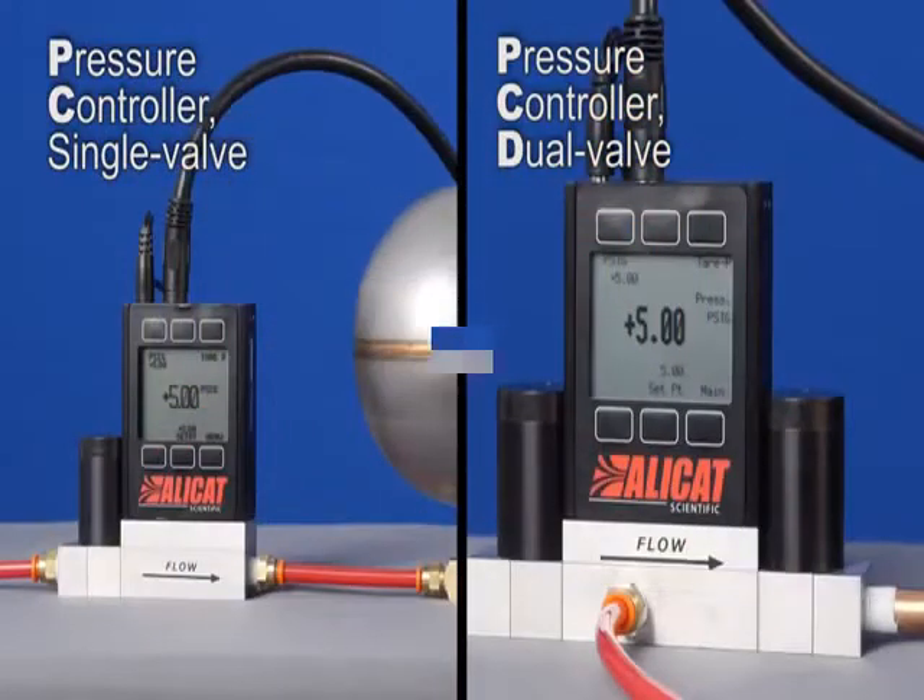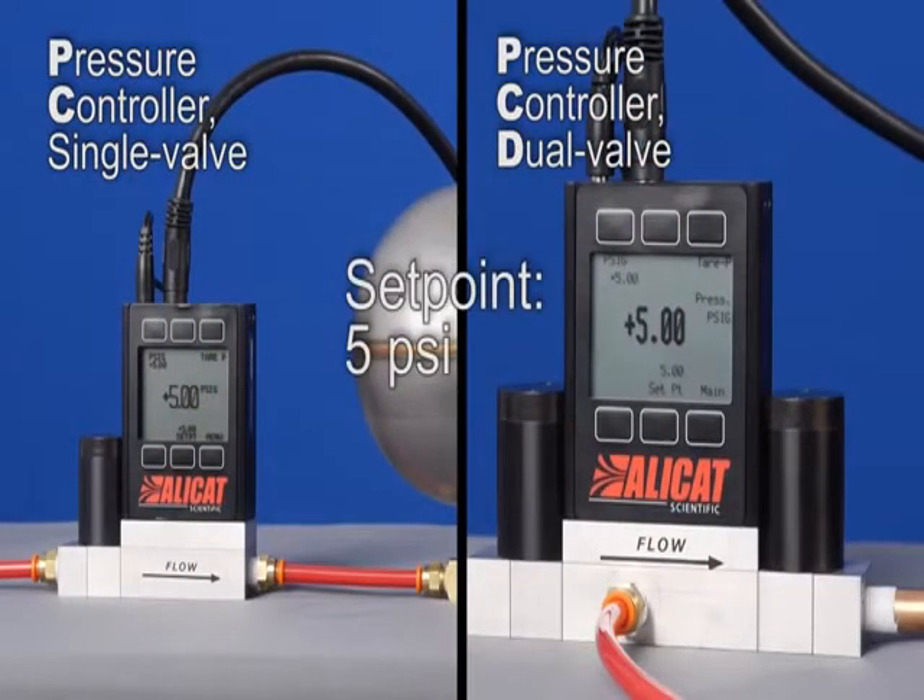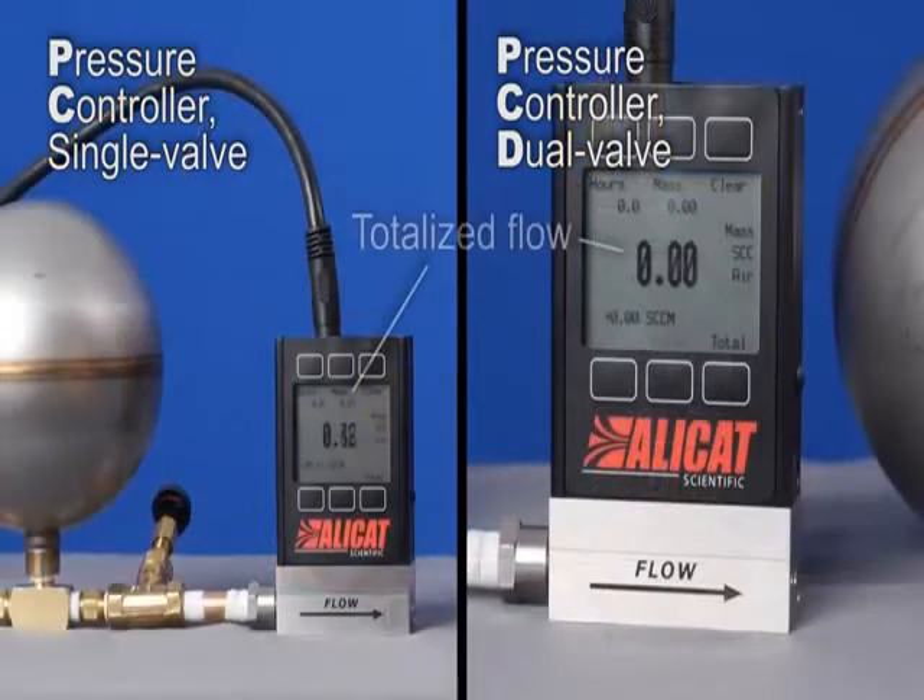Compare the two as we pressurize this chamber to only 5 psi. The single valve controller with bleed valve vents 6.3 SCC of air after 10 seconds, while the dual valve PCD has not yet needed to vent any air.